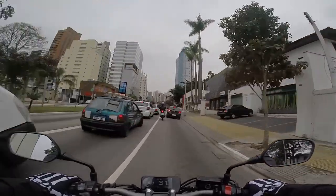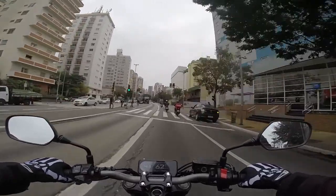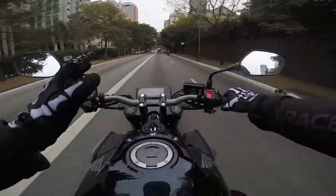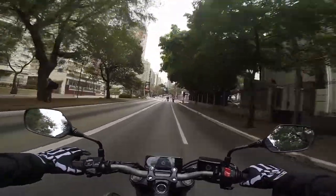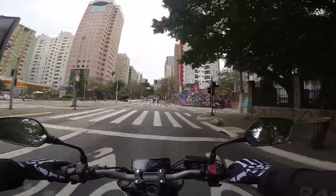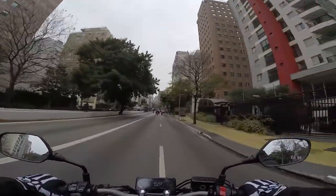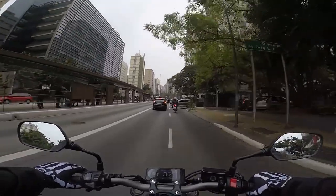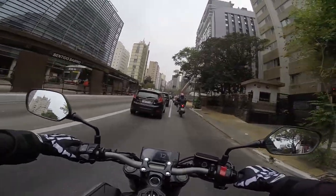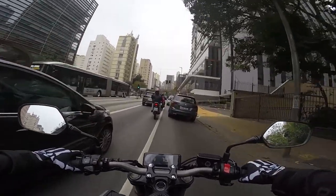Isso comparado com a 650F. O câmbio é super preciso, super fácil de entrar. Aqui também na 650R a gente tem um tanque um pouquinho menor — aproximadamente 15 litros, um pouco mais de 15 litros. Na 650F a gente tinha um pouco mais de 17 litros, então a gente vai ter uma diferença de autonomia aí.